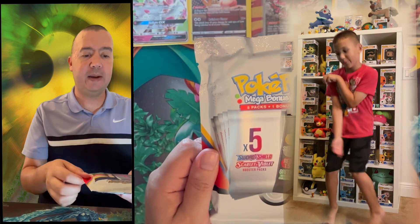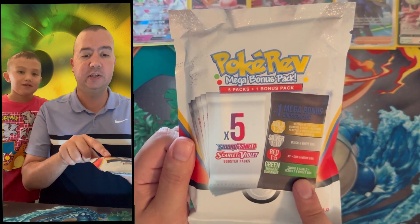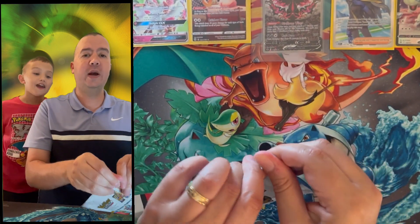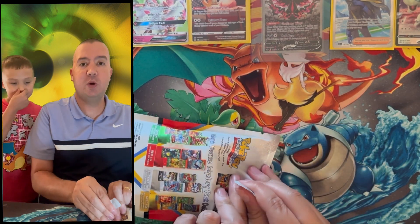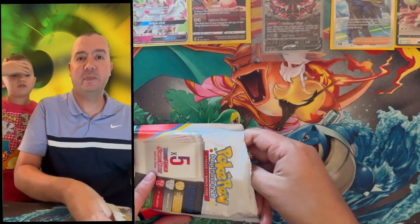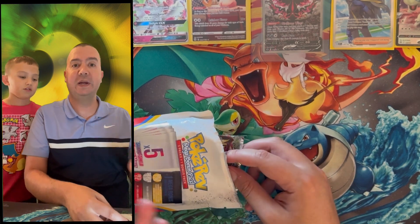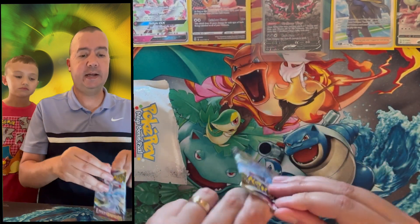You're guaranteed five packs and a bonus pack — five Sword and Shield or Scarlet and Violet packs. The bonus pack is guaranteed green, which is another Sword and Shield or Scarlet and Violet pack. One in five is an XY or Sun and Moon era; one in ten is Black and White; and one in twenty-five is gold — Wizards of the Coast all the way to the Diamond and Pearl era. If we pull gold we're saving it for our big 1,000 subscriber celebration.